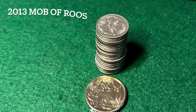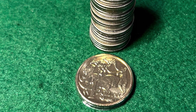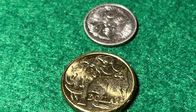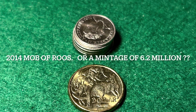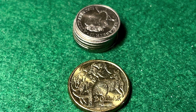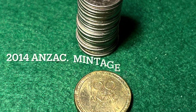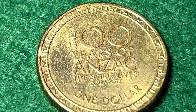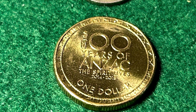There were no coins produced in 2012, but in 2013, 20.9 million Mob of Roo coins were produced. 2014 is a controversial year regarding the mintage of the Mob of Roos coin — some sources indicate it was 1,052,000 coins, others say it was 6.2 million. The first of the Anzac dollar coins was also produced in 2014 with a large mintage of 21.9 million, but in 2015 the next Anzac coin had a tiny mintage of only 1.4 million.